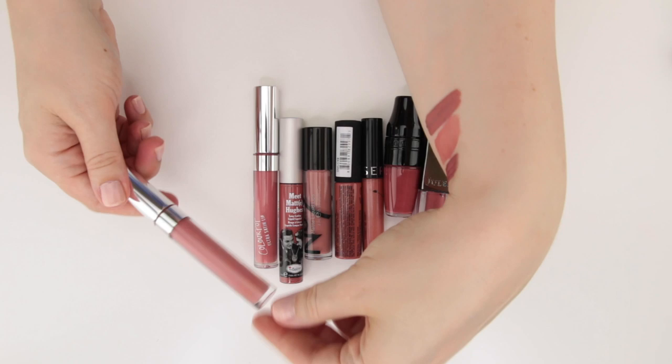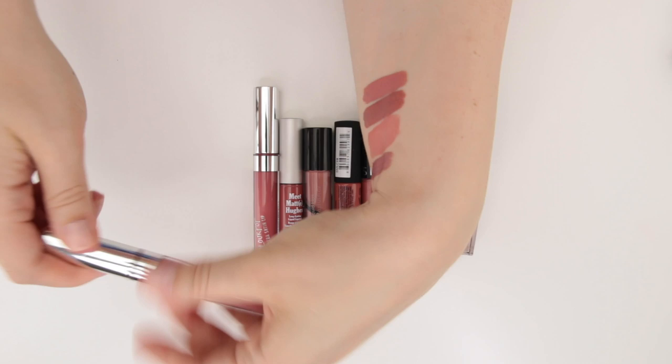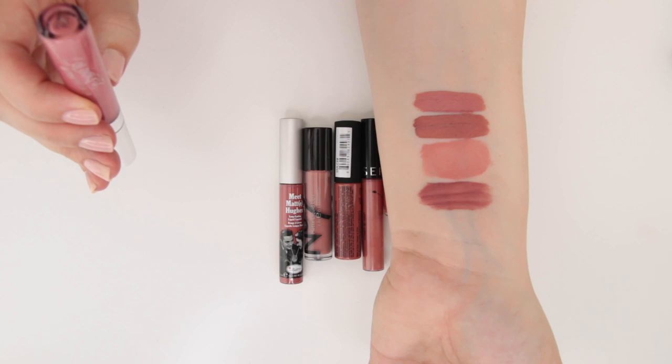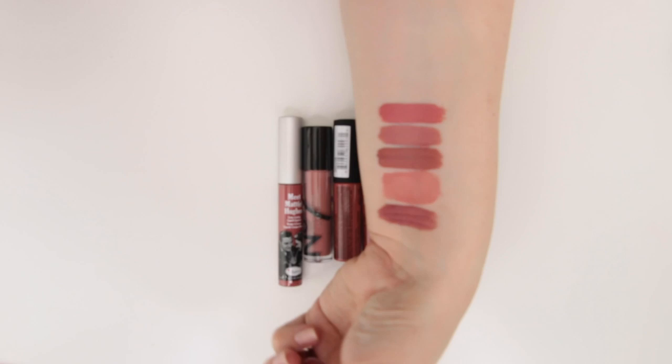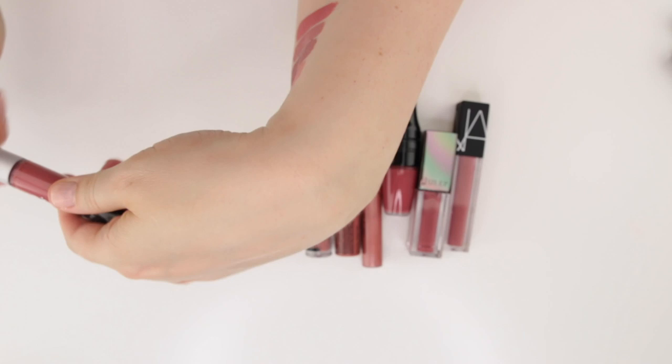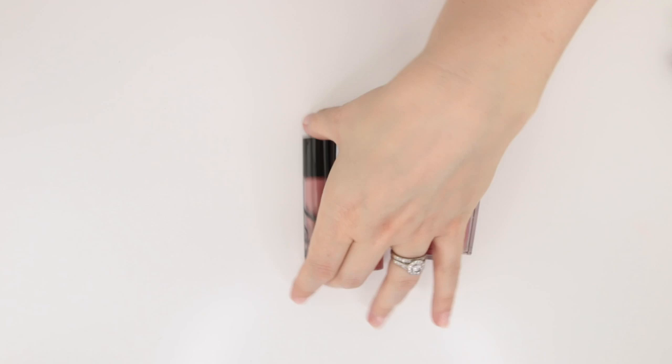These are two ColourPop Ultra Satins — the label has worn off. This is the shade Alyssa that Kathleen Lights did, a little more cool toned, but this one is really messy and I almost feel like the stopper is broken on it. And then this is the shade November, another Kathleen Lights shade, a little warmer — definitely got more of a corally undertone. This is the Meet Matt Hughes liquid lipstick from the Balm in the shade Committed — a good formula, kind of similar to the Sephora cream lip stain.